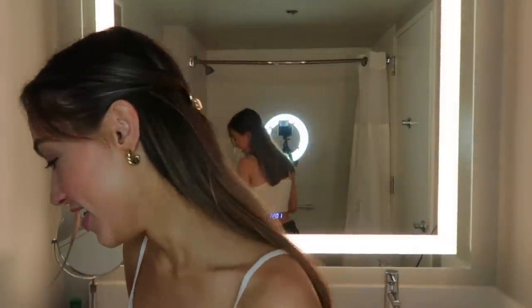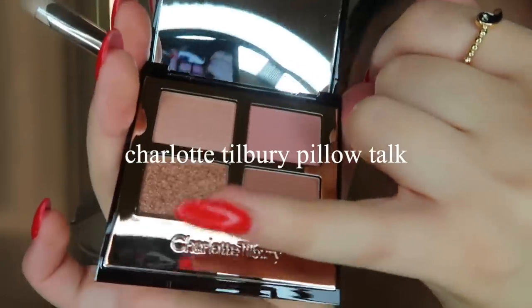I'm usually not a big eyeshadow girl, but recently I've been experimenting. I'm using this Charlotte Tilbury Pillow Talk palette and I'm taking this shimmery champagne gold color and applying a little bit to my lids.